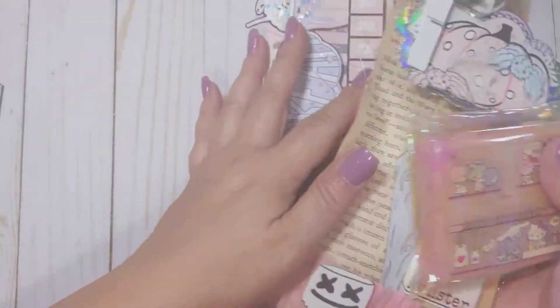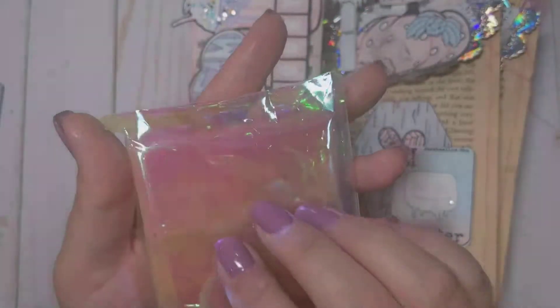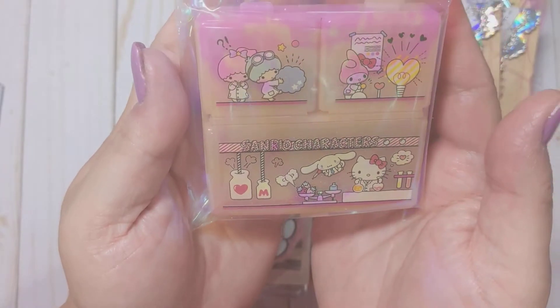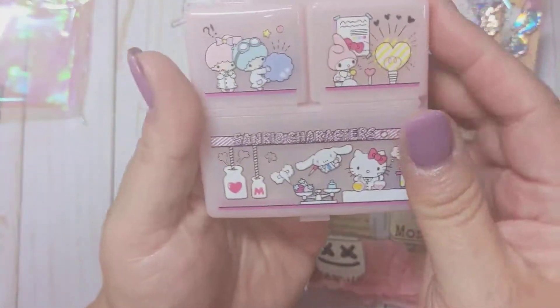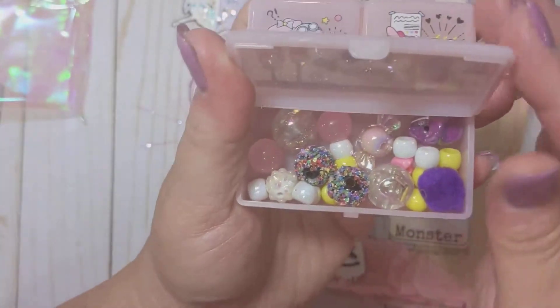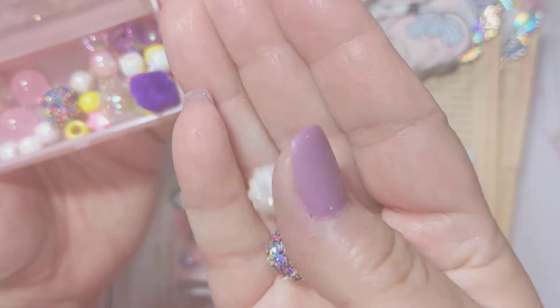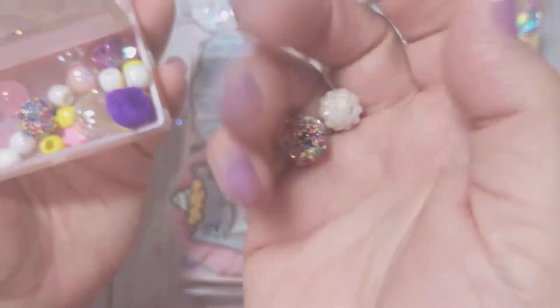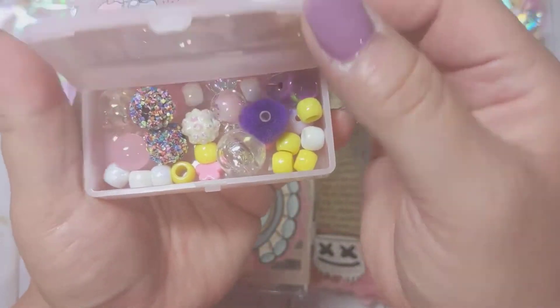It looks like she sent me some extra goodies and an embellishment box. The first thing is wrapped in this really pretty iridescent little bag — it's a Hello Kitty container. It's filled with beads! She sent me some really pretty beads: a berry bead that's iridescent with a glittered finish, some pom pom beads, and some pony beads. Thank you so much.